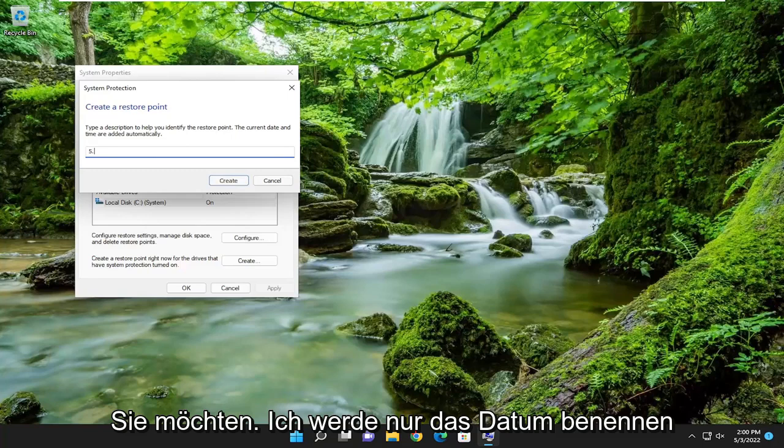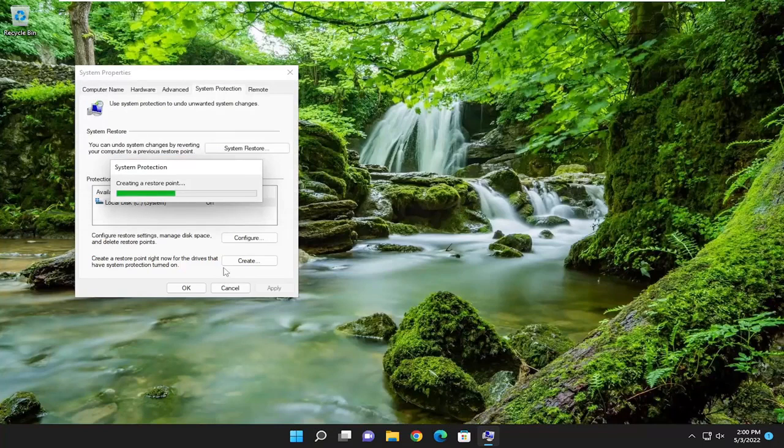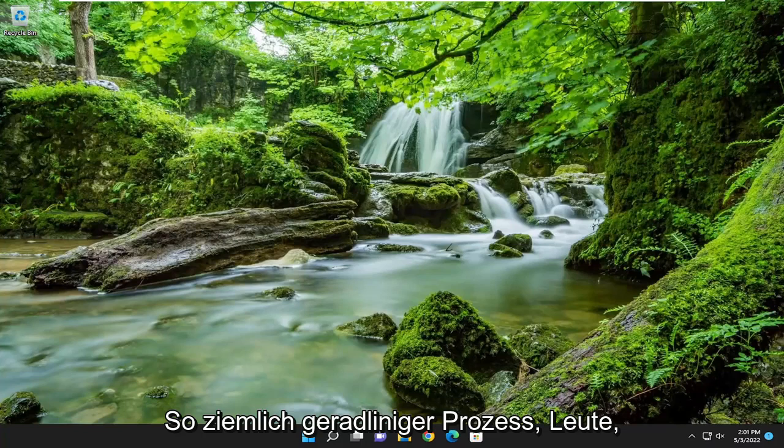Name it whatever you want — I'm just going to name it by date and then select Create. And that's pretty much it guys. Pretty straightforward — you just cleared out the old restore points. I do hope I was able to help you out and I look forward to catching you all in the next tutorial. Goodbye.